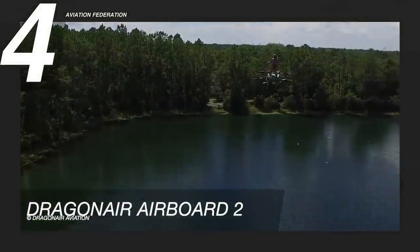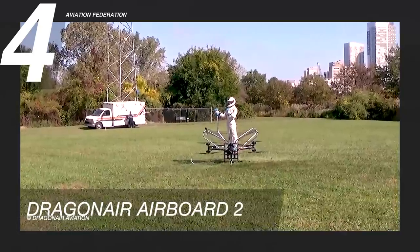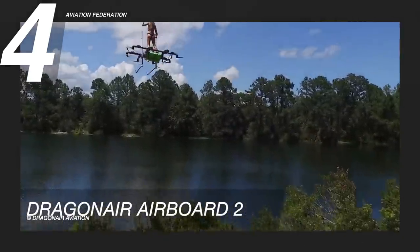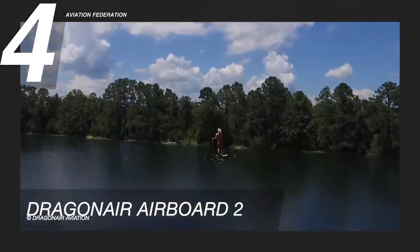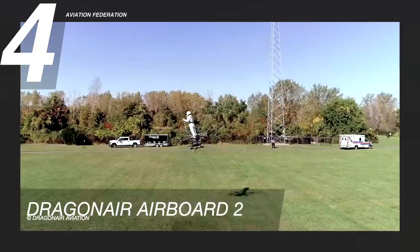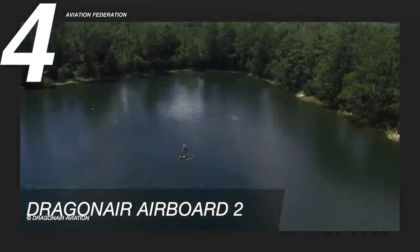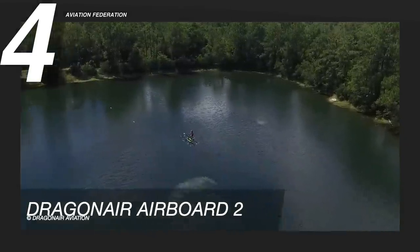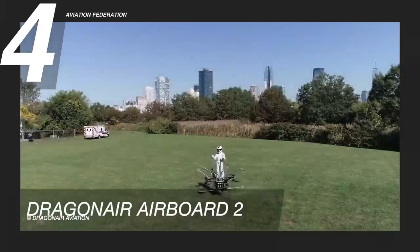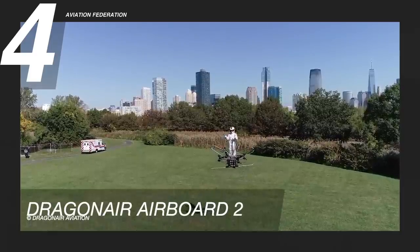Several manned test flights have already taken place, with some of the flights reaching heights of several hundred feet for about a minute. This aircraft can reach a maximum speed of 63 miles per hour or about 100 kilometers per hour, with a maximum range of 40 miles or 65 kilometers. The Dragonair team has confirmed that their eVTOL aircraft will most likely be sold first as a personal flyer for recreational use, but they believe the aircraft's applications will easily extend to include agriculture, search and rescue operations, and more.